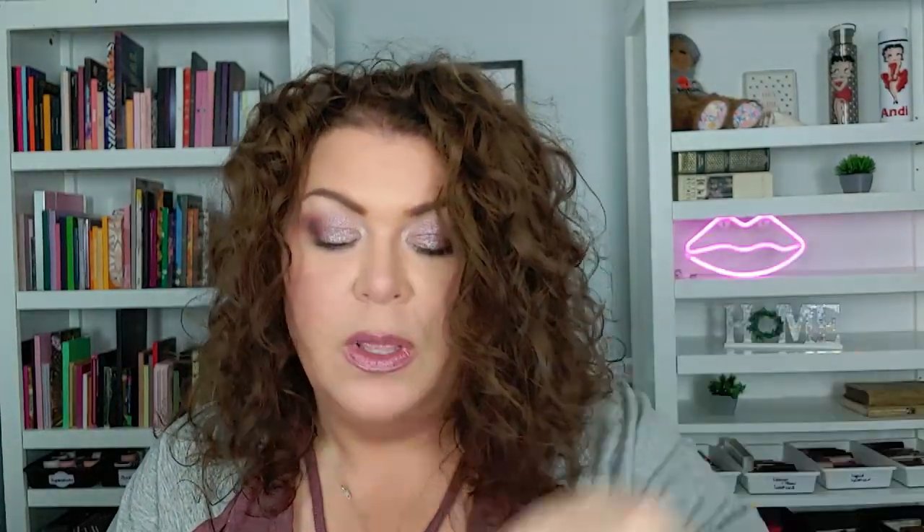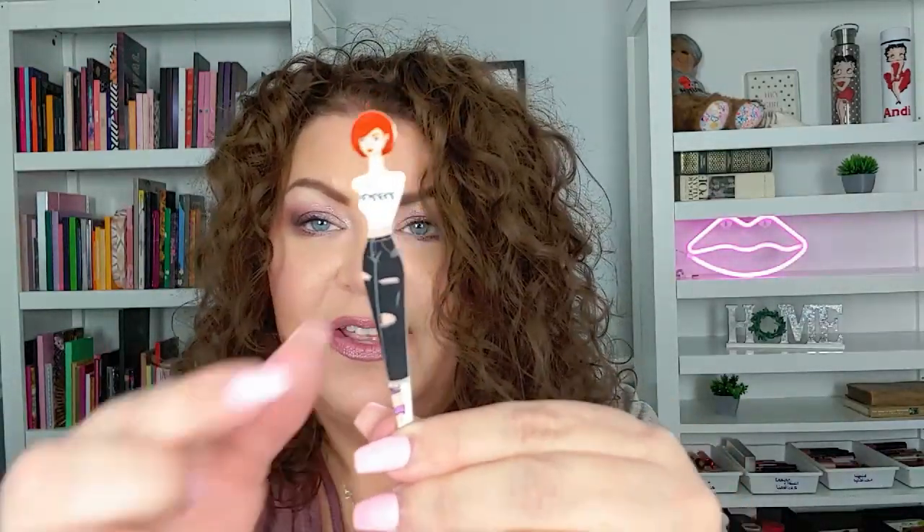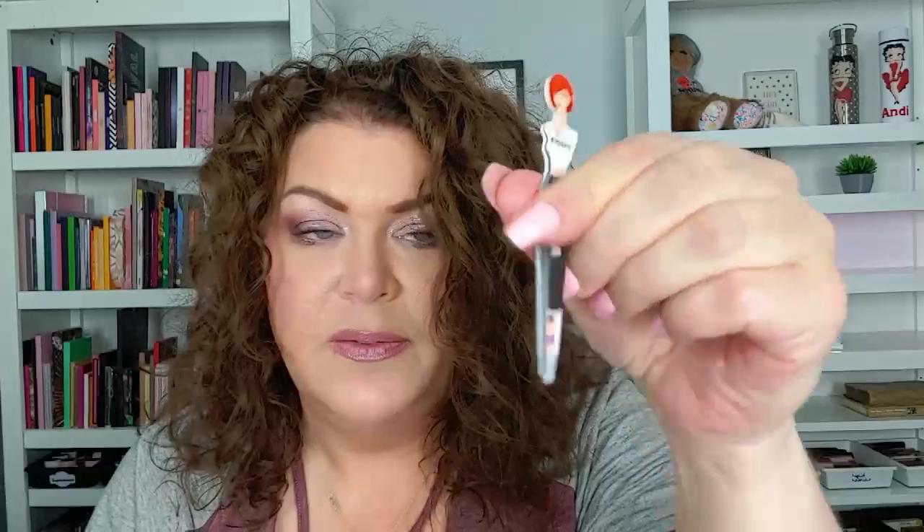I also want to try one of their primers — supposedly they have an amazing pore-blurring primer. Then the last thing I got are eyebrow tweezers from YC Collection. I'm never going to complain about getting tweezers because a good pair is always great to have. I do tend to buy cheap tweezers — my favorite pair I got at my beauty supply store and they're so cute. I have several cheap ones I use to open packages, so these are a nice addition.